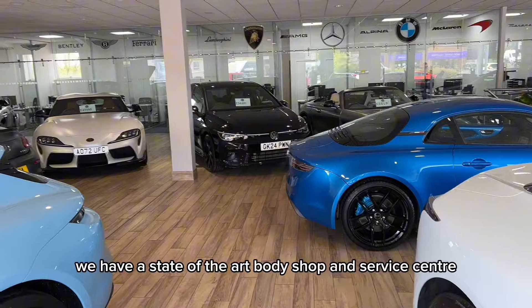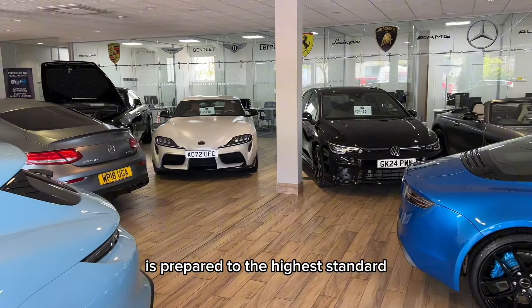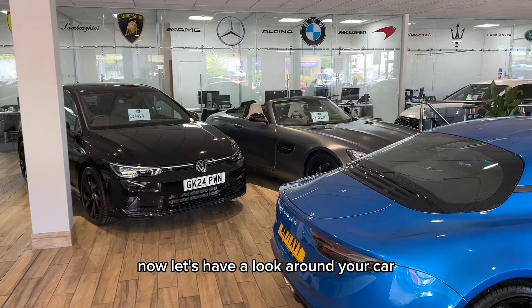We have a state-of-the-art body shop and service centre to make sure that your next car is prepared to the highest standard. Now let's have a look around your car.